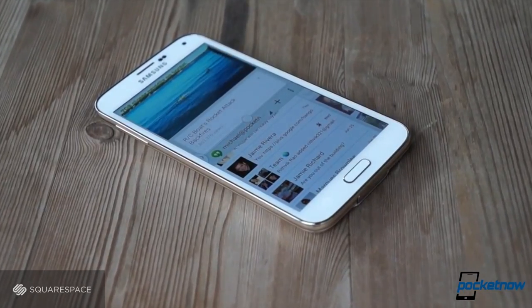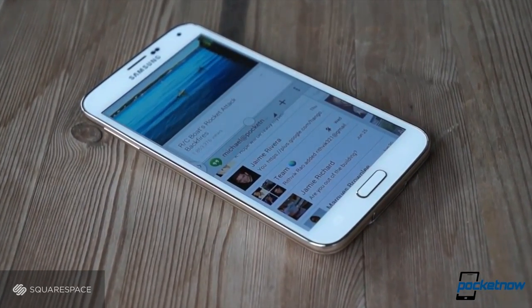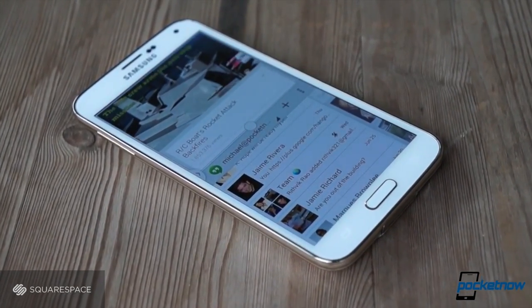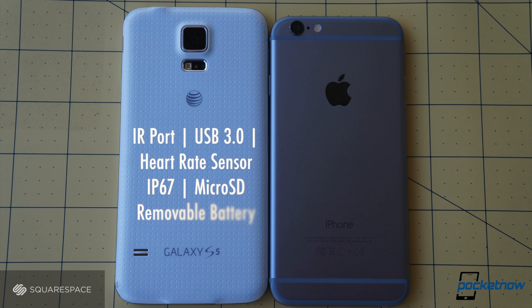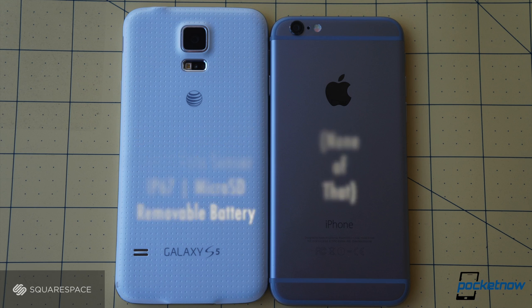That's at least partially because the Galaxy S5 has to accommodate so many more features than the iPhone. Their relative worth will depend on your own priorities, but even a partial list demonstrates the differences in strategy here: Samsung adds features first and asks questions later.